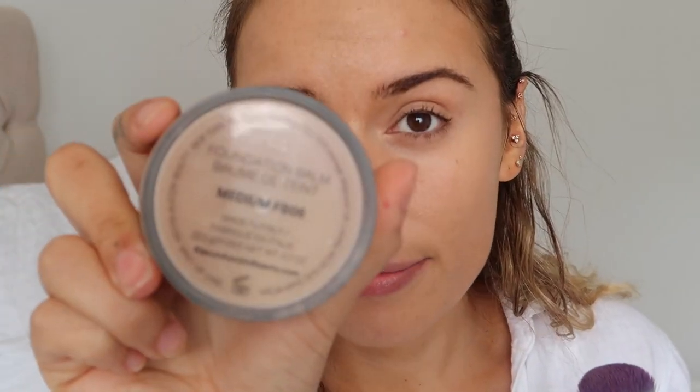I use the Fenty Pro Filter concealer in shade 270 — it's a pinkier tone on purpose, because even though it's a bit too pinky for my skin it works perfectly underneath my eyes to conceal dark circles. Then I use the Kevin O'Con foundation balm in medium FB06, which is a little bit too light for me right now but perfect in winter. I'm also going to be using the Fenty cream bronzer in shade 05 Teddy, using a Spectrum brush.